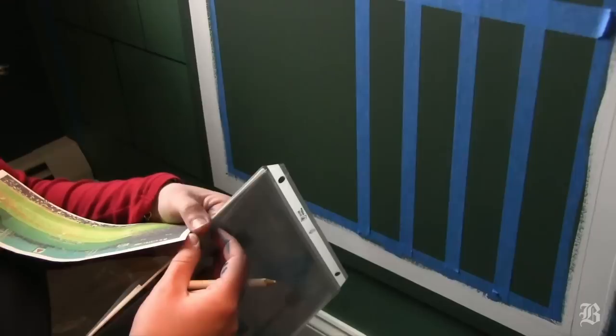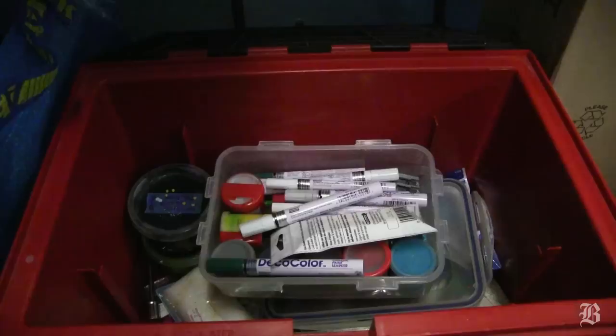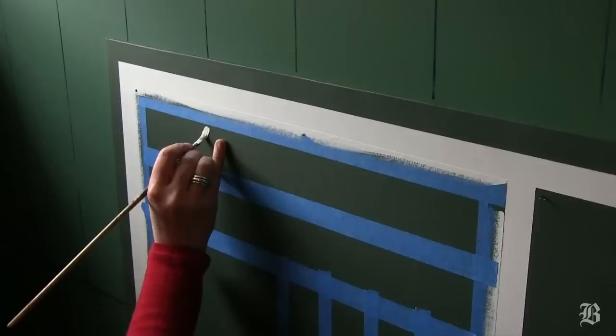I've spent quite a bit of time studying the park through photographs and visits, and I use those as my reference for the monster when I'm creating them. I get caught up in the details, I guess you could say. A lot of people ask if I use stencils — I do it all by hand.